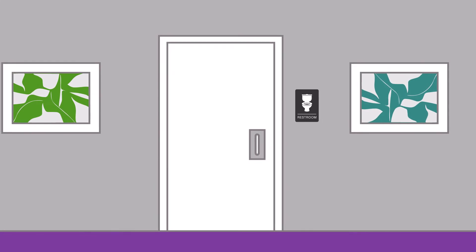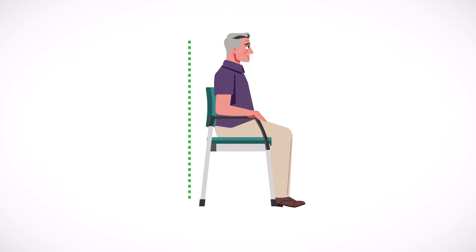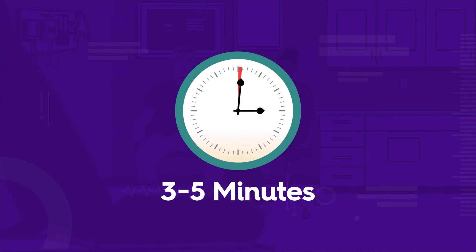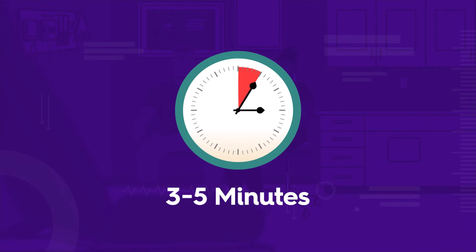Once patients are ready to have their blood pressure measured, support their backs by seating them in a straight back chair. Have them keep their legs uncrossed with both feet on the floor. If their feet do not reach, a step stool can be used. Patients should rest three to five minutes before the first measurement is taken.